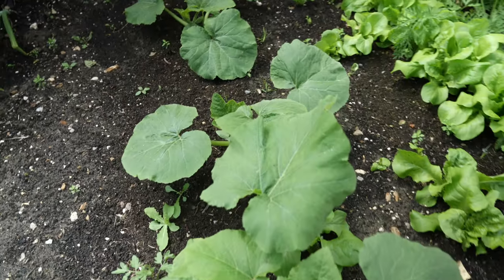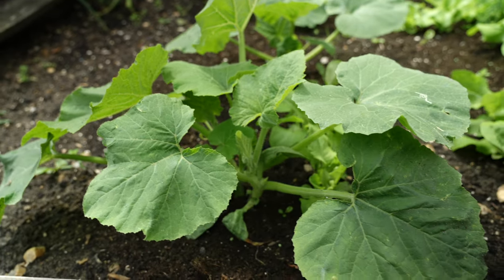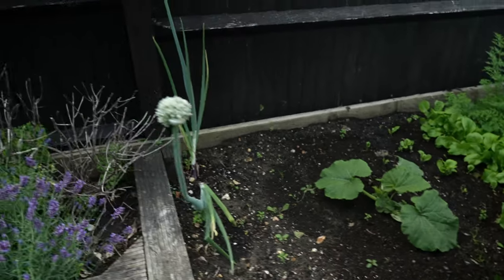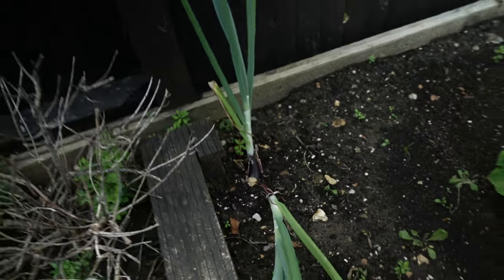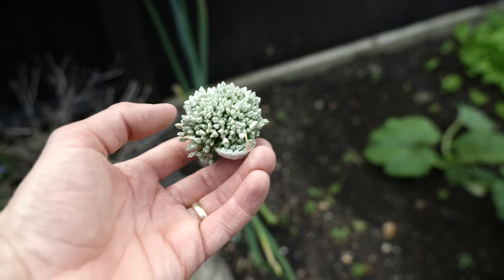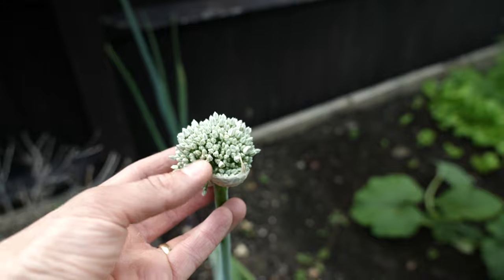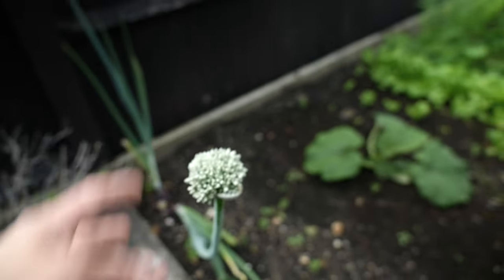Over here we've got pumpkins, ready for Halloween in October — these are actually growing quite well. My daughter helped plant these; they're more for her and her pumpkin carving. Then I've got some onion up here at the end. I didn't really go mad on the onions this year, but I'm growing it like this because I'm going to harvest the seeds. The onion seeds aren't ready yet, but they're both coming into flower now and hopefully that will give me seeds to plant loads of onions next year.